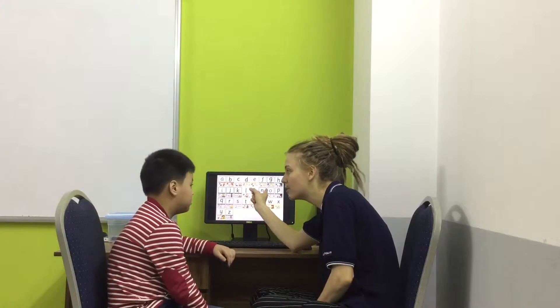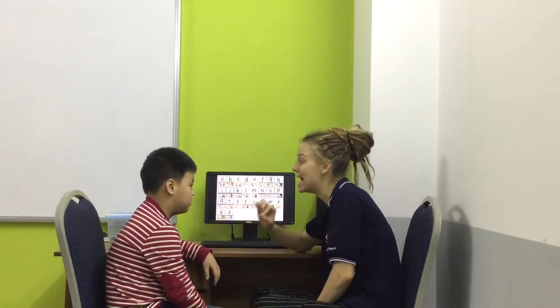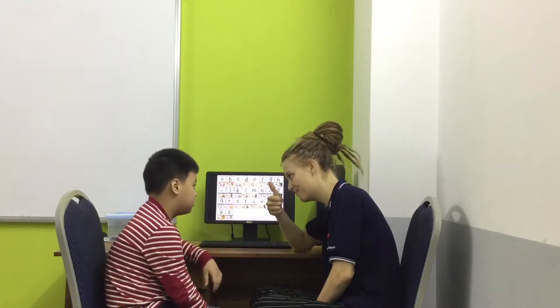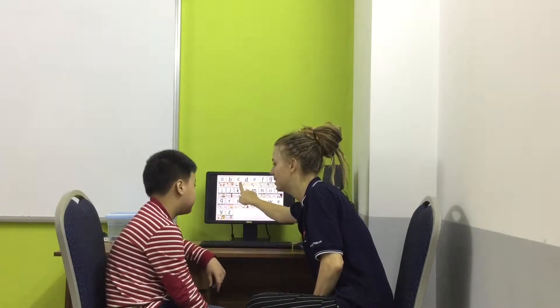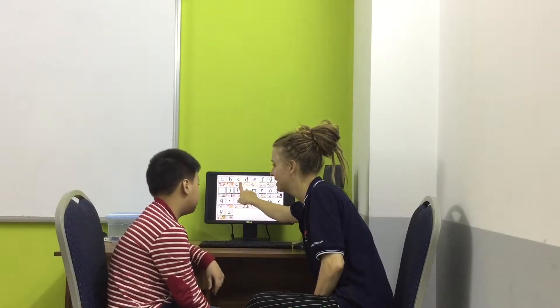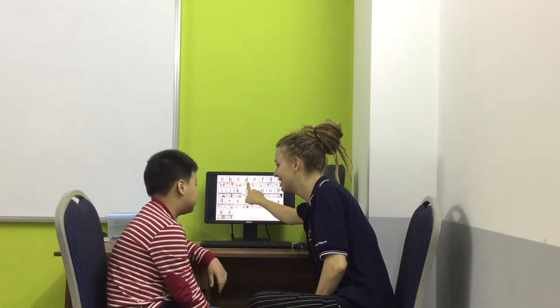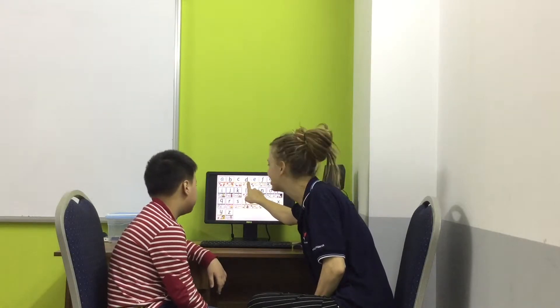Okay, so now we do letters. Not sound — letter. Letter A. Letter B. Letter C. Okay? Letter A. Letter E. What's the song? Letter C. Yeah! Letter B. B. B. D. Okay?